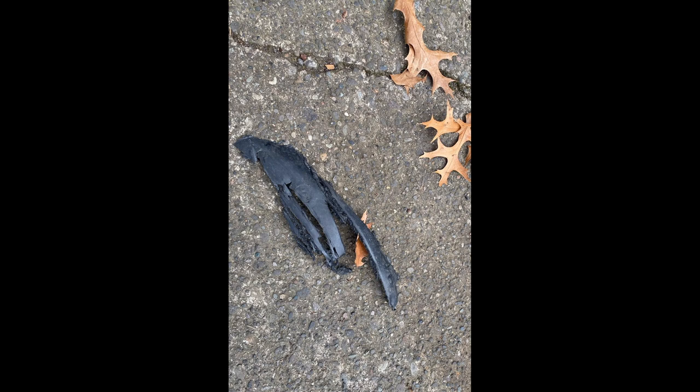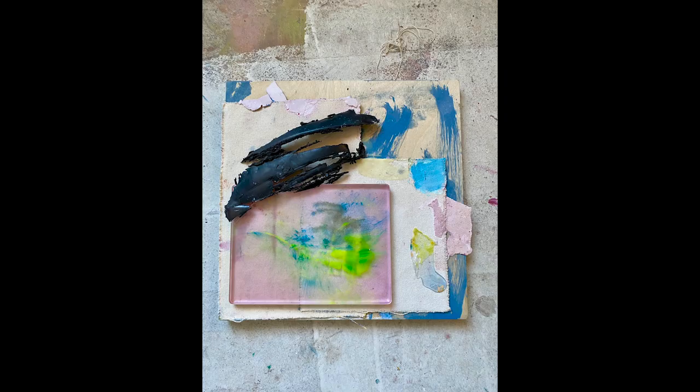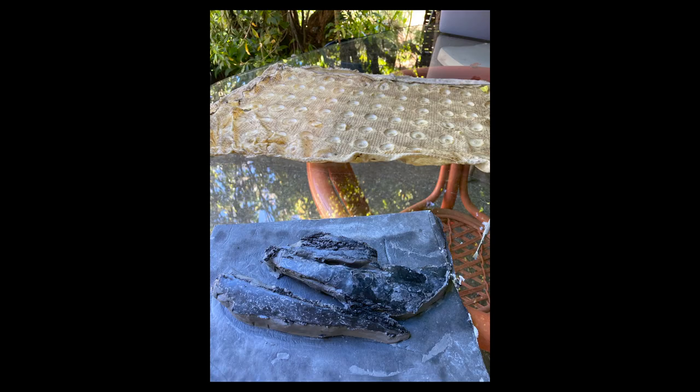It was a piece of plastic. It startled me — I thought it was a bird wing. So I brought it back to the studio, and at first I was collaging with it. I thought that would be the way to go, but I wanted to push it further, so I made a mold out of it.